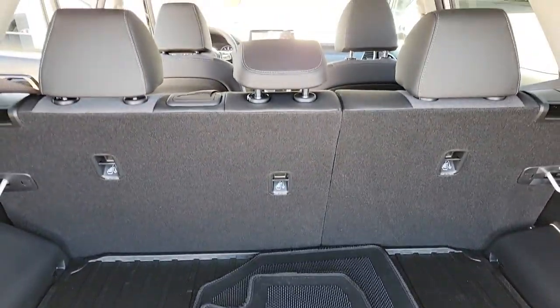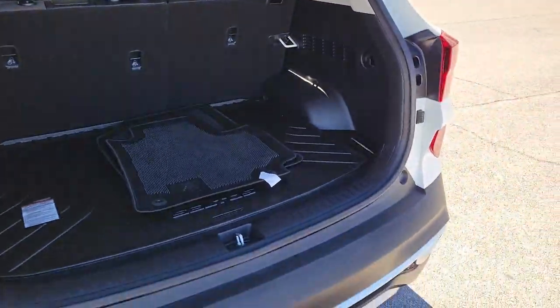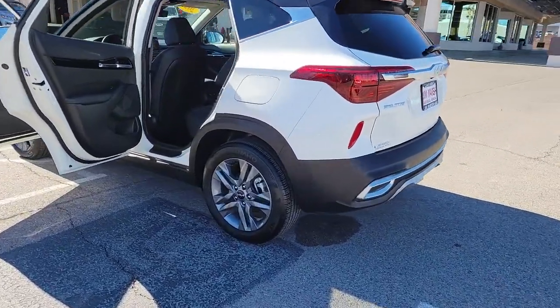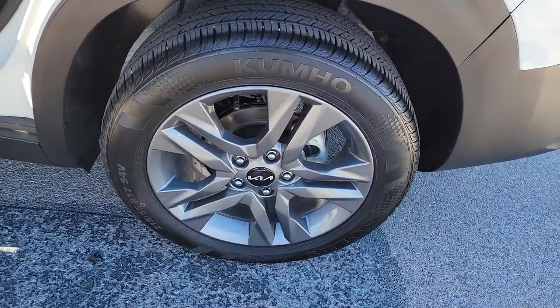The following are some of this vehicle's highlighted options: Navigation system, keyless entry, satellite radio, fog lamps, heated mirrors, alarm, aluminum wheels, steering wheel audio controls, electronic stability control, and rear spoiler.